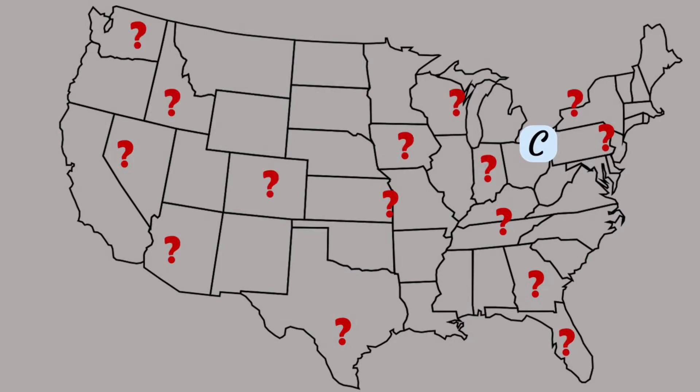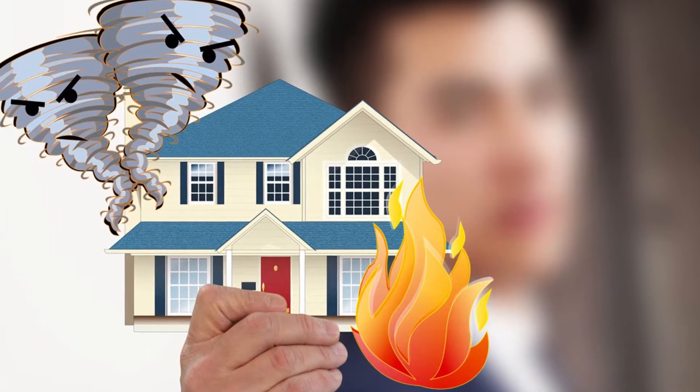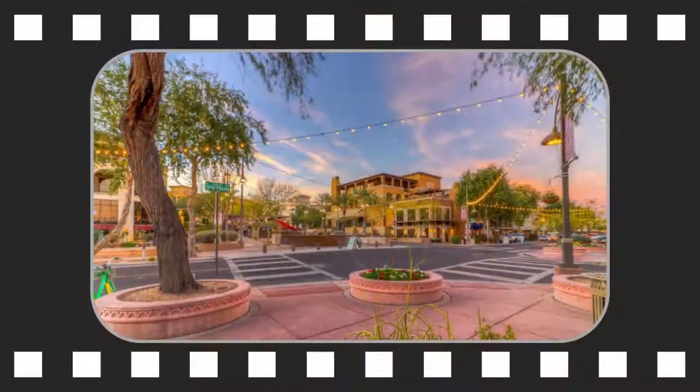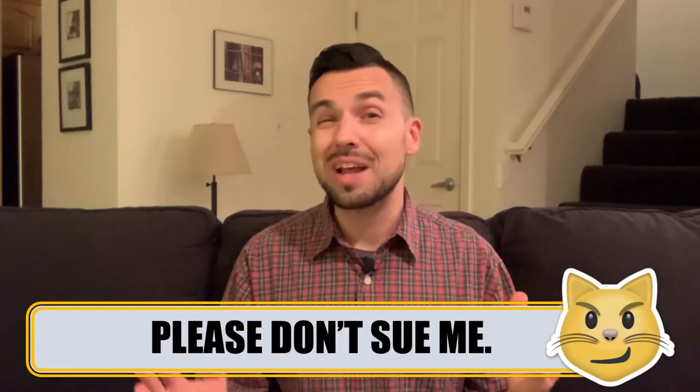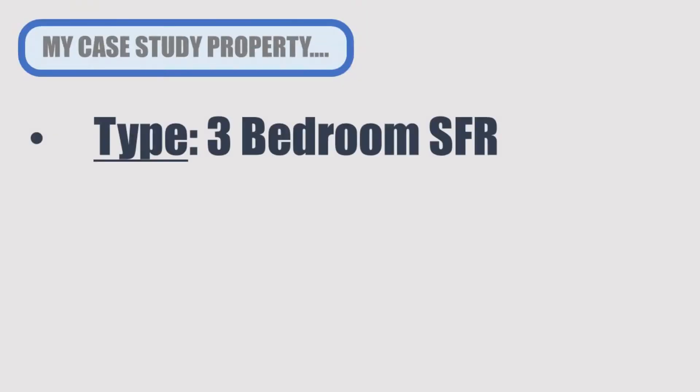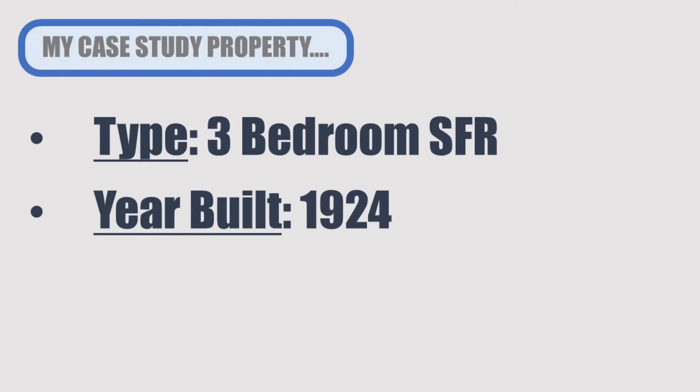I decided to make this video to address these questions, and I'll use one of my own rental properties in a suburb of Cleveland as an illustrative example. Even if you're investing in a market other than Cleveland, most of what I'm covering will still be relevant to you, though the particular insurance broker that I work with in the Cleveland area probably won't be suitable if you're investing in Phoenix, Chicago, Atlanta, or anywhere else. I'm not an insurance professional or a lawyer — I'm just an enthusiastic real estate investor who likes to help others, so nothing in this video should be construed as legal advice. The property I'm using as my example is a three-bedroom single-family house built in 1924, situated in the city of Cleveland Heights, Ohio. I've owned this house since 2017, and the insurance policy I have on it is a pretty typical policy for a landlord.